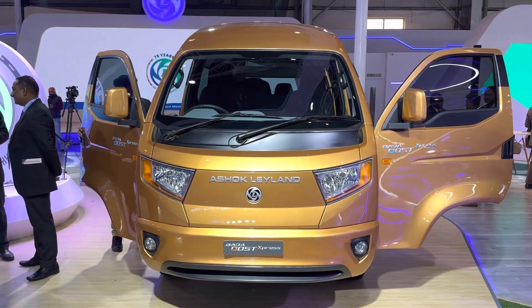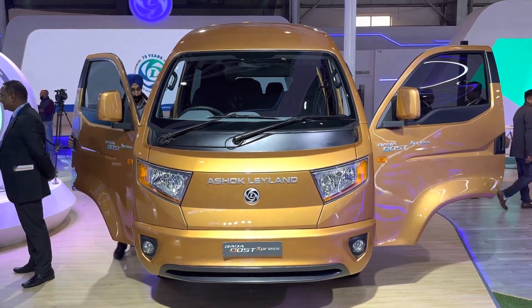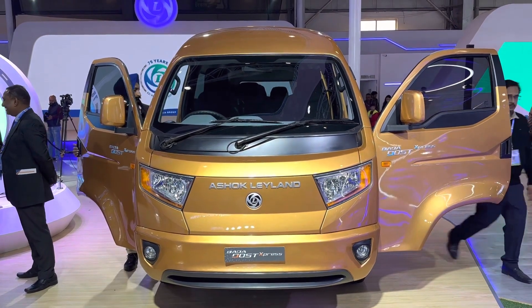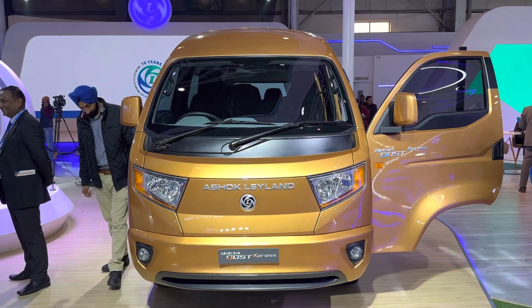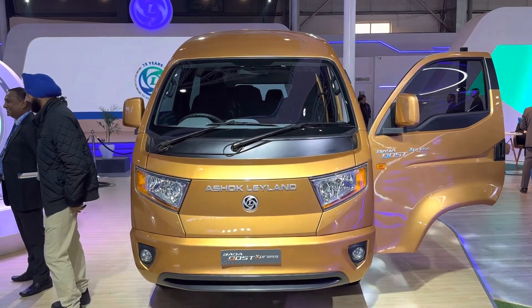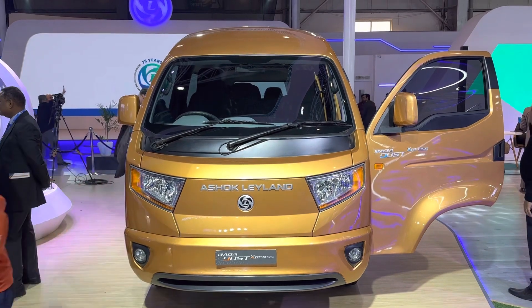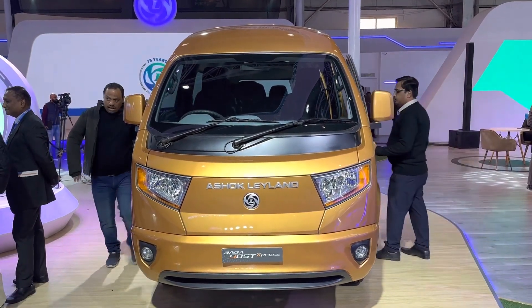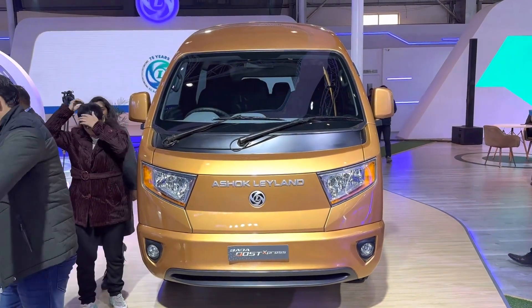What are your thoughts on the Bada Dost Express? Do write in and leave a comment — we do read almost all our comments. And between me and the team here at MotorScribes, we read all of them and will get back to you. If you have any queries, send them our way. We love answering your questions, and if we don't have the answers, we reach out to the manufacturer to get them for you. That's our promise to you from MotorScribes.